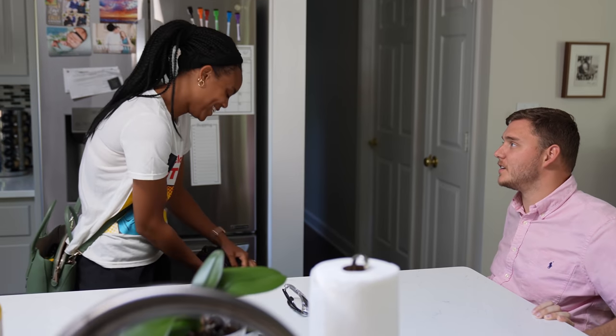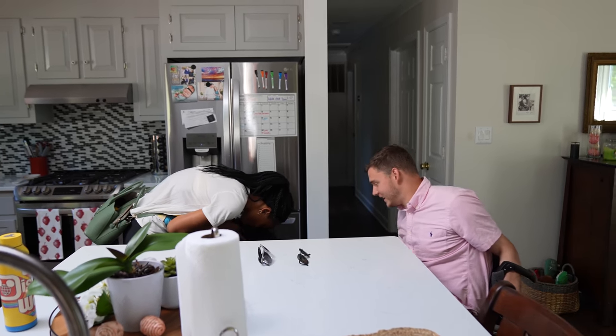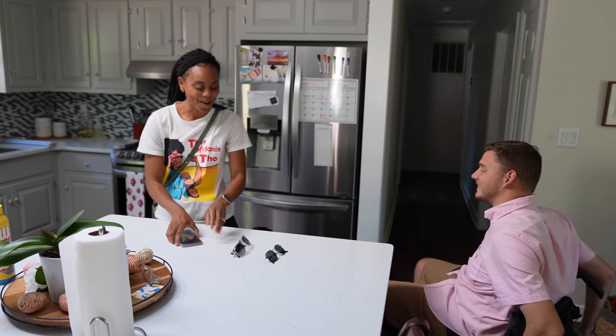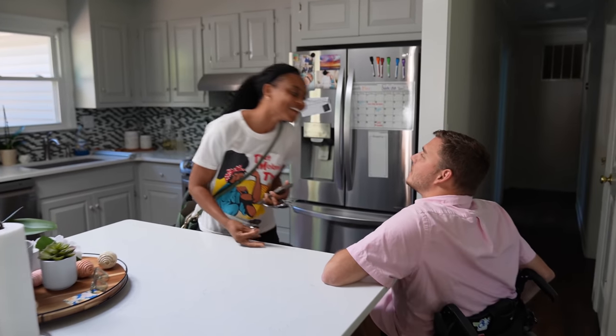Cole tells Charisma she needs to leave. She asks what he means and he insists she go. She decides to head to Target to shop and do stuff around the house, declining to take Sophie the dog with her. They say their goodbyes and she heads out.